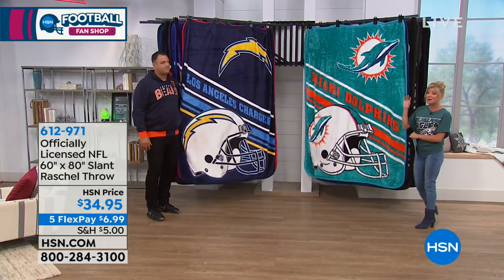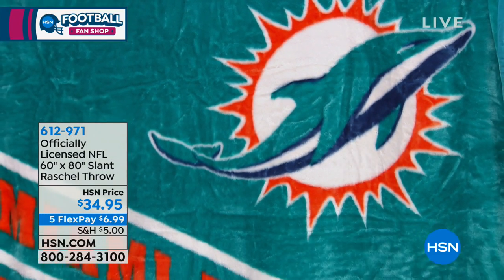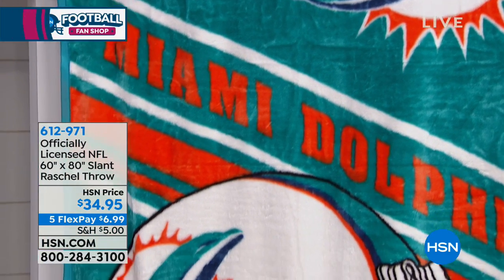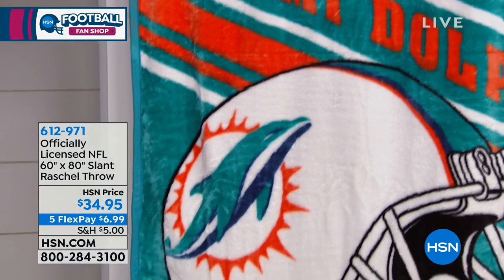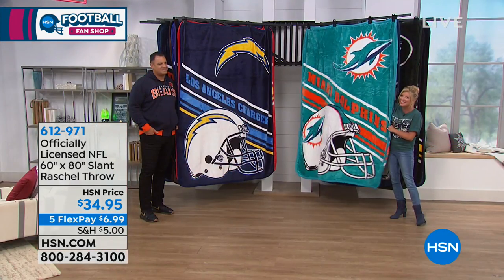I'm taking that leap of faith, but I'm telling you, this is even softer, cozier. I just want to completely curl up in this and take a nap. Tailgate — people, our man caves love these, can't get enough of them.